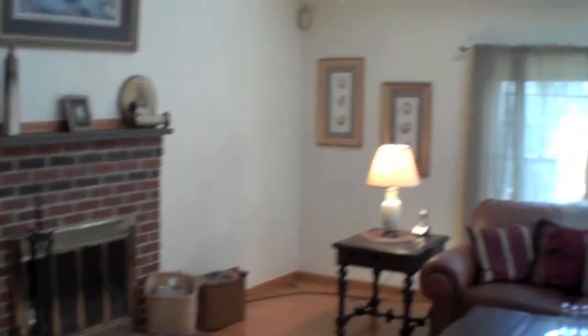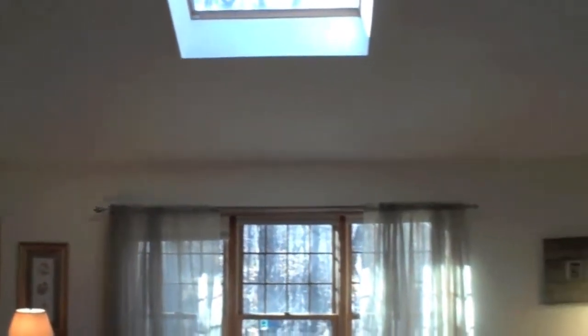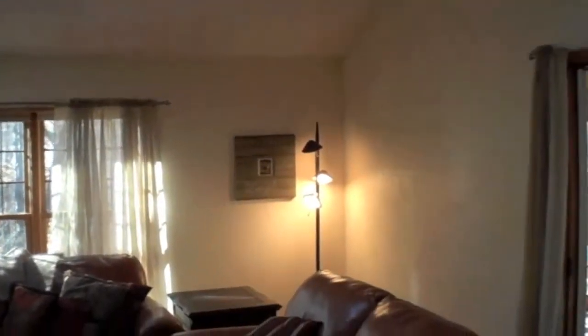The adjoining family room is characterized by its hardwood floors, its brick hearth, and its 15-foot vaulted ceiling with a skylight that floods the room with an abundance of natural light.